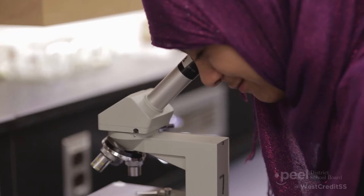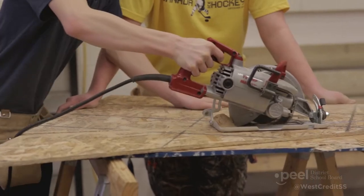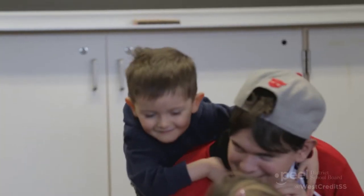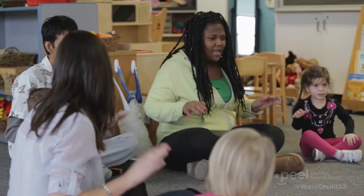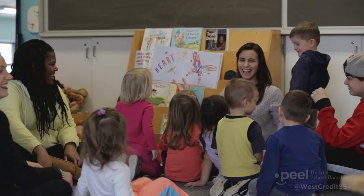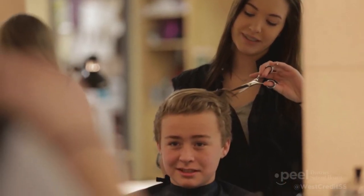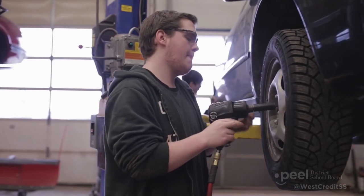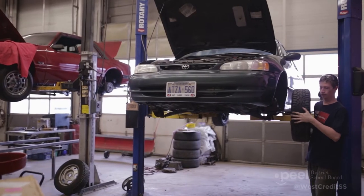Along with traditional academic courses, students can choose from a number of skilled trades and optional courses. Our child care program helps students understand the stages of child development and the skills necessary to supervise and support children. Cosmetology provides students with opportunities to learn techniques in hair styling and aesthetics. In automotive, students can pursue training and skill development in both auto service and auto body.